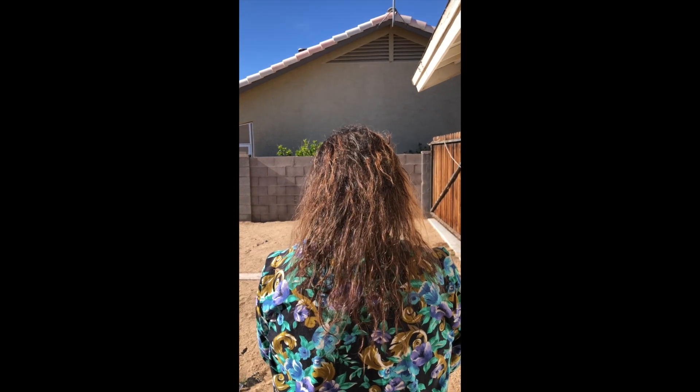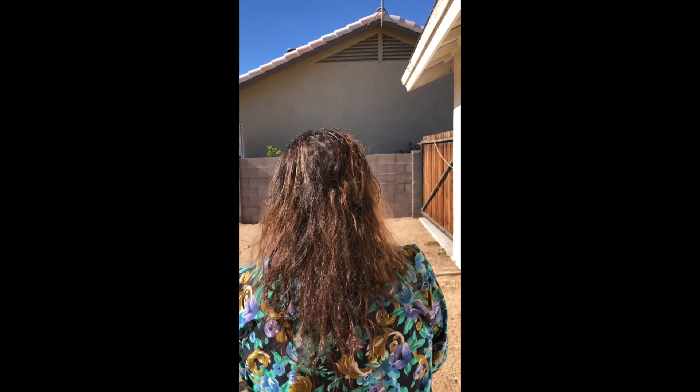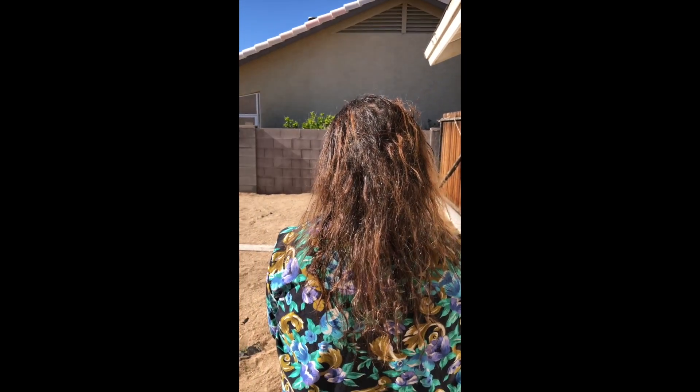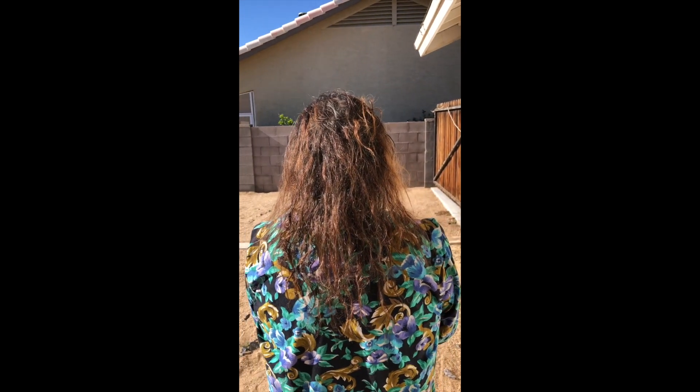My mom messes with her hair — she gets it dyed, permed, all kinds of stuff. So she has a lot less hair. Right now it's tangled because she just washed it, and it's really short. So the moral of the story: if you want to keep your hair healthy, just don't mess with it. Just leave it alone.